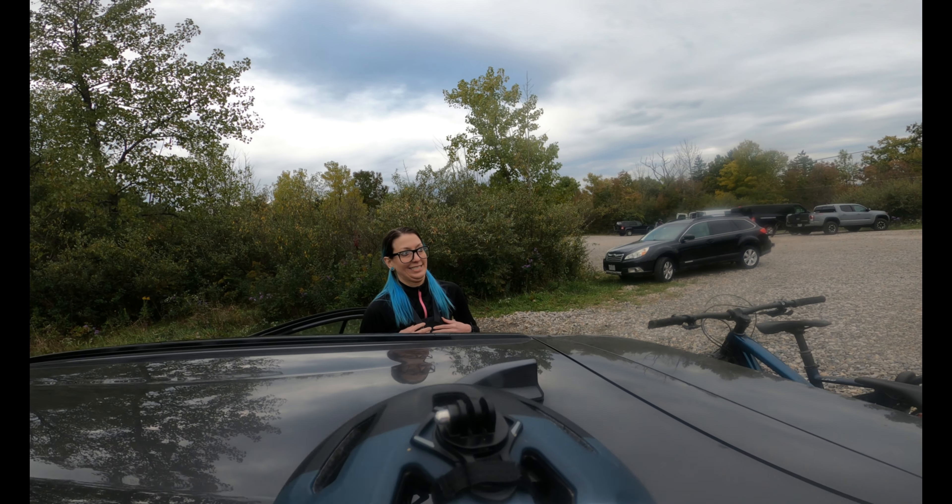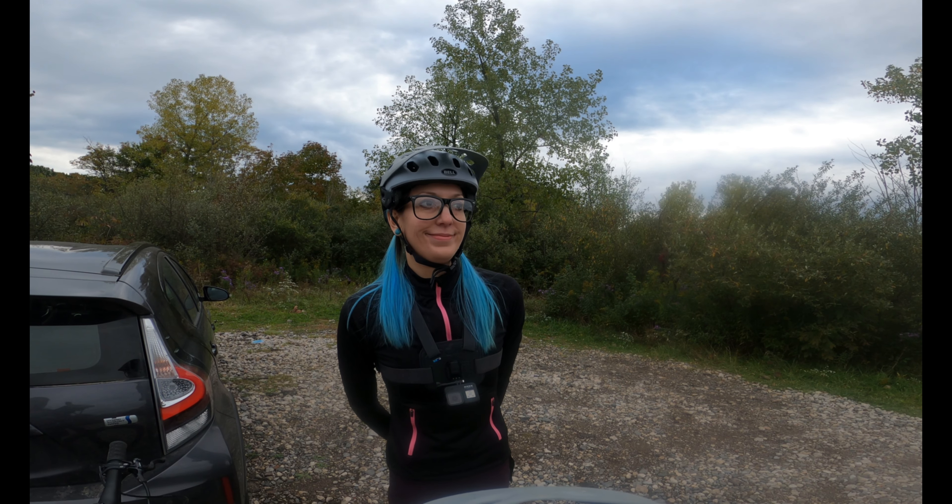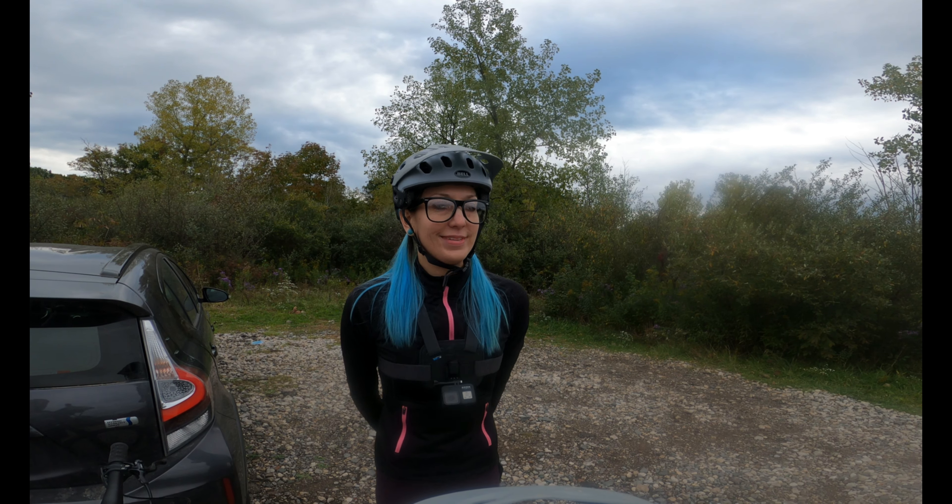Well hey there Dirt Crew, today's day two of East Rim and we're going to ride it the other direction counterclockwise and we are racing the threat of rain. It's Sunday and we're going to ride again, going counterclockwise.